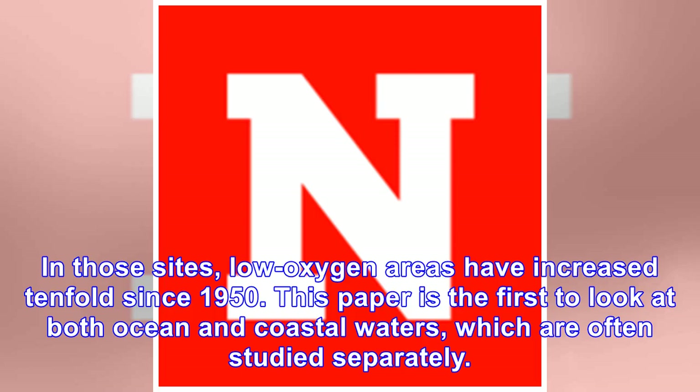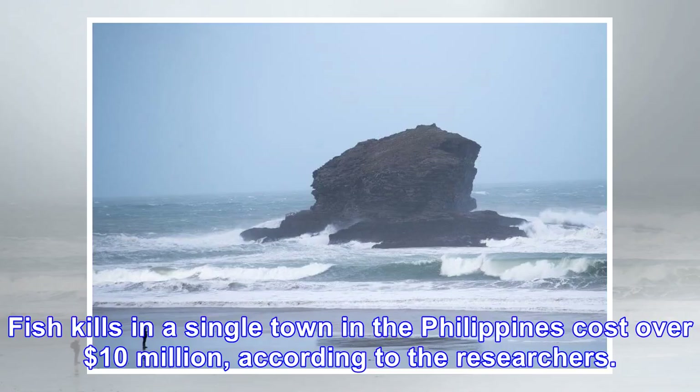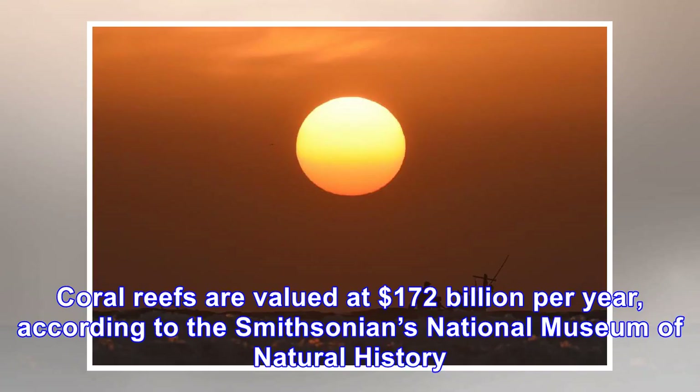This paper is the first to look at both ocean and coastal waters, which are often studied separately. Deoxygenation directly results in devastation for people's livelihoods. Fish kills in a single ton in the Philippines cost over $10 million, according to the researchers. Coral reefs are valued at $172 billion per year, according to the Smithsonian's National Museum of Natural History.